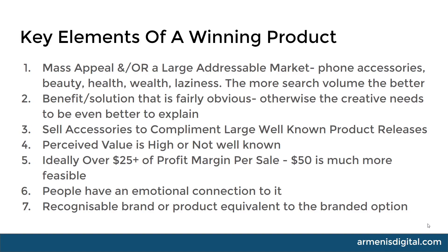Number six: people have an emotional connection to it. Anything that people have an emotional connection to — kids, pets, their health, their beauty — is going to do well, because people are going to have questions around it and they're going to be looking for solutions. The bigger the emotional connection, the stronger the chance of making a sale.